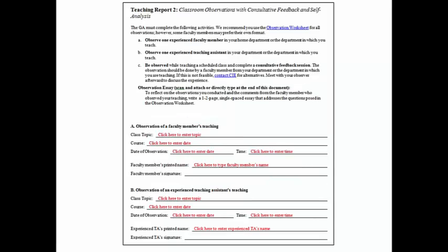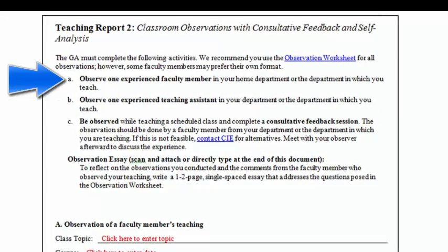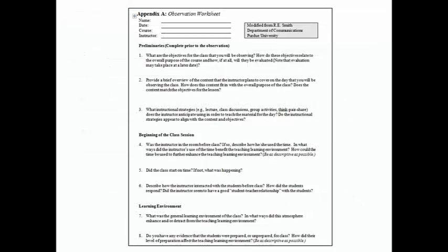Teaching Report 2 covers the three observations required: your observation of a faculty member's teaching in your home department or the department in which you will teach; your observation of an experienced teaching assistant's teaching; and your teaching observed by a faculty member, which can be done when you complete your individual teaching experiences. You are also required to write a short reflective essay on these observations and submit it along with your completed application. The appendix includes an observation worksheet that you may find helpful, though you do not have to use or include it.